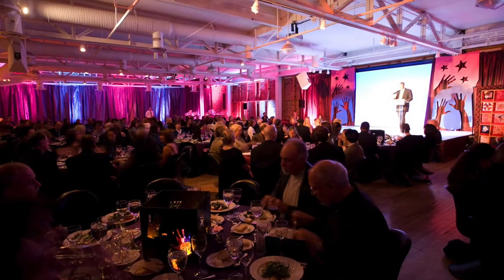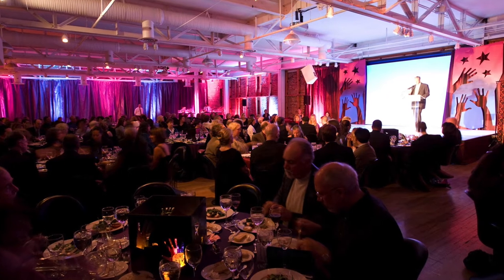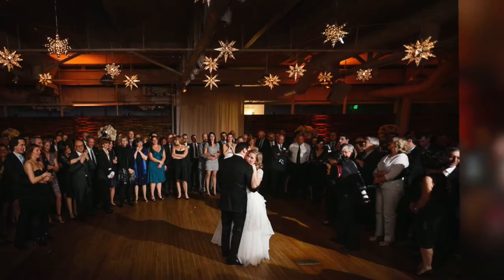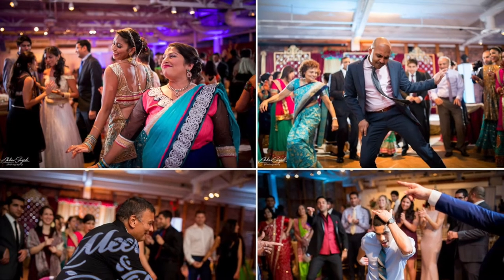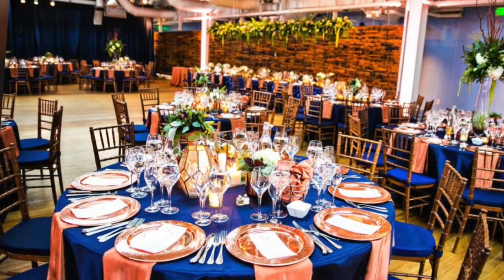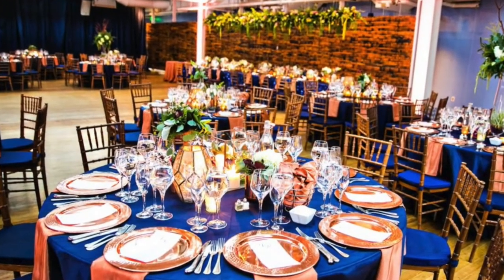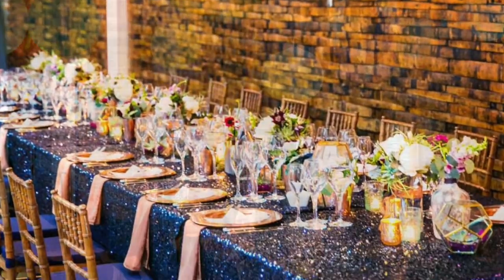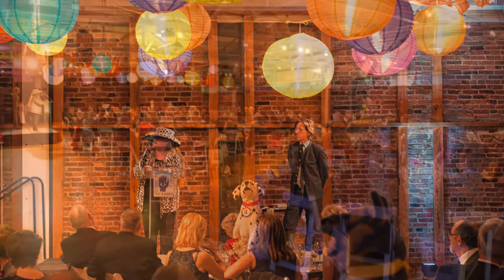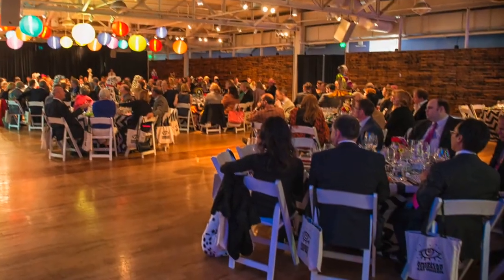The third floor banquet room can accommodate up to 450 guests seated for dinner, 400 seated for dinner with dancing, or up to 350 for cocktails, dinner, and dancing. Included with rental of this space, AVAM provides both round and long banquet tables, tall cocktail tables, a stage, and just over 400 white padded folding chairs.